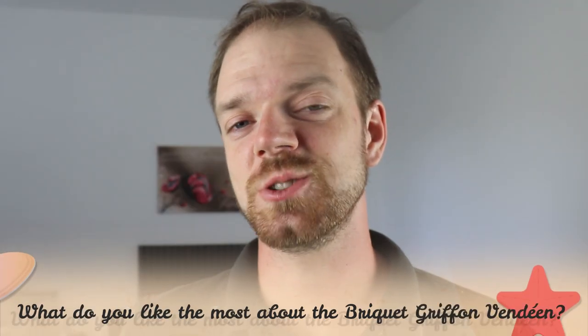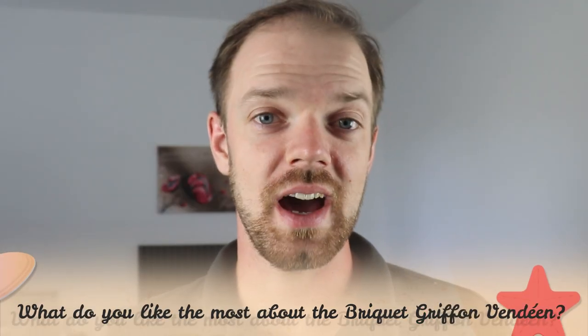Tell me in the comments what you like most about the Briquet Griffon Vendéen and what is your experience with this dog breed. If you are new to this channel, consider subscribing, turn notifications on, and check the links in the description. Thank you for watching — see you in the next video.